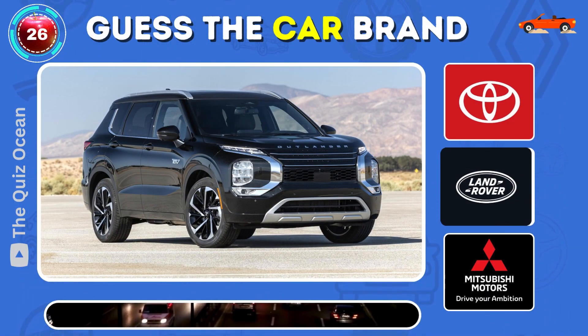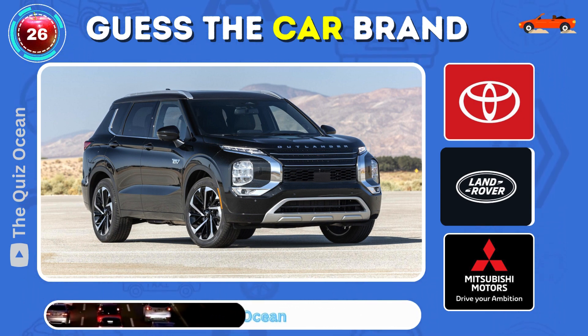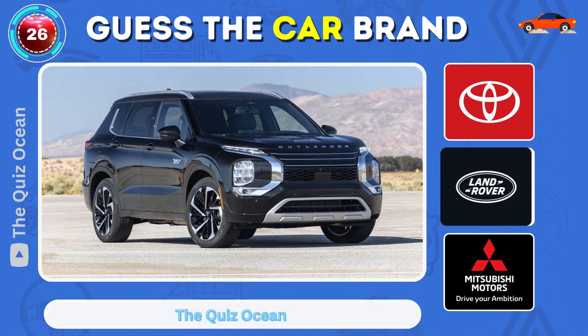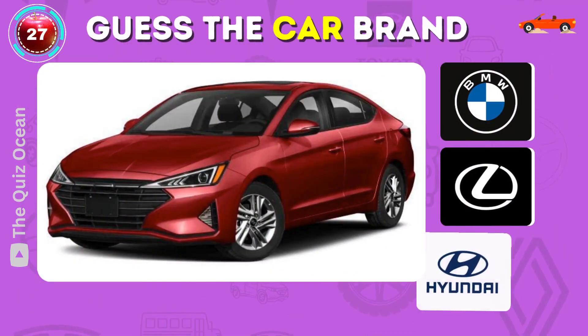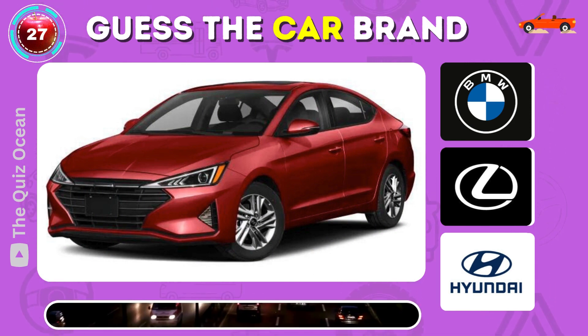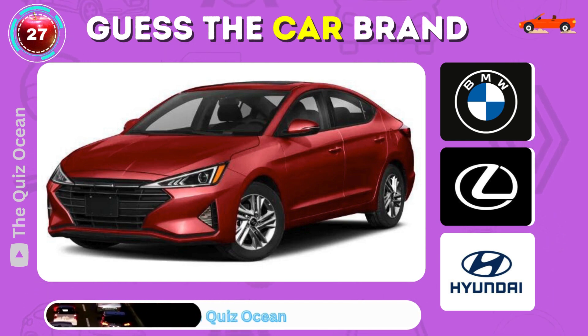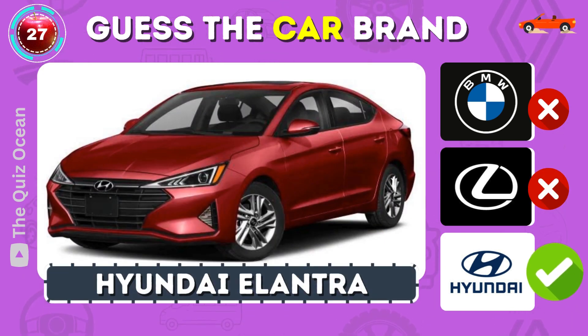Which Japanese SUV is this? You got it — Mitsubishi Outlander. Can you identify this Korean sedan? Perfect — Hyundai Elantra.